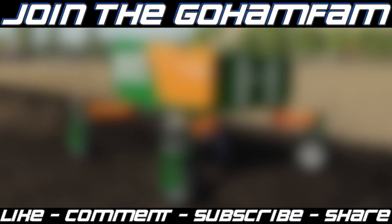Well guys, that's going to be it for today. Hope you enjoyed this one — if you did, make sure you drop a like, get subscribed to the channel if you're new, and join the GoHam fam. Turn your notification bells on so you never miss daily Farming Simulator videos here on the channel. I've been DJ GoHam — hope you have a great day, we'll see you later.